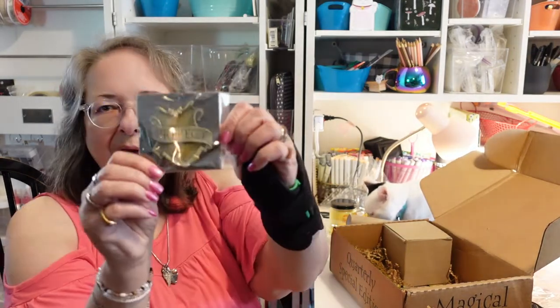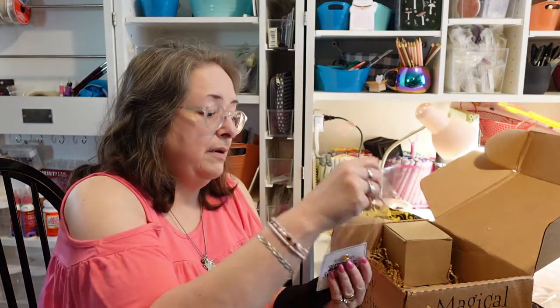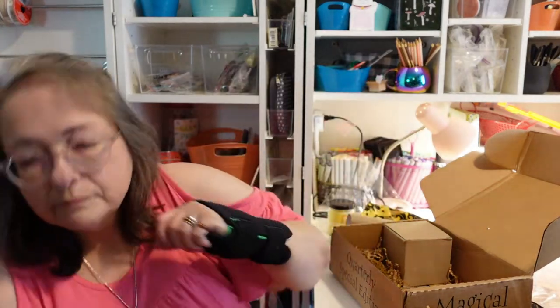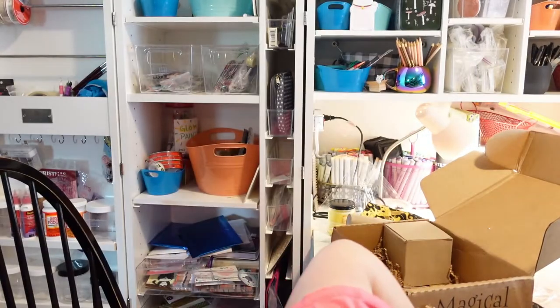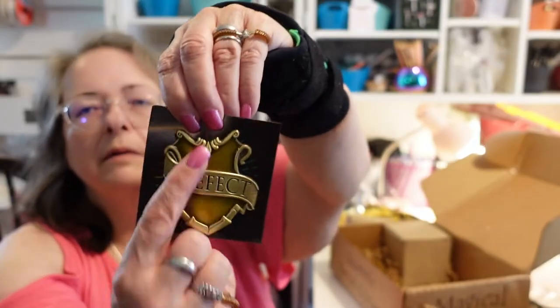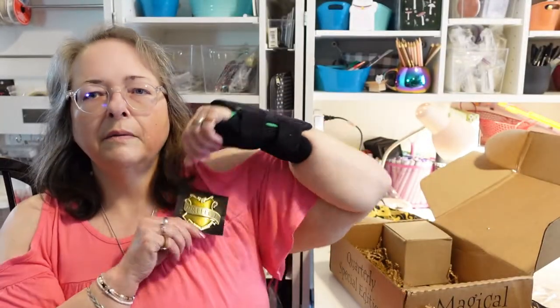Next we have a prefect badge! It's a really nice one — it's got a yellow glaze to it, kind of like an enamel background, and it says 'Prefect.' It can go right on my robes.